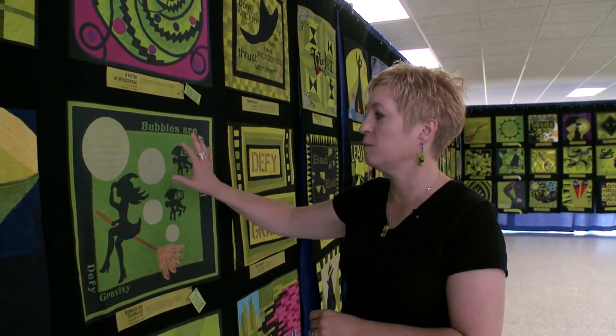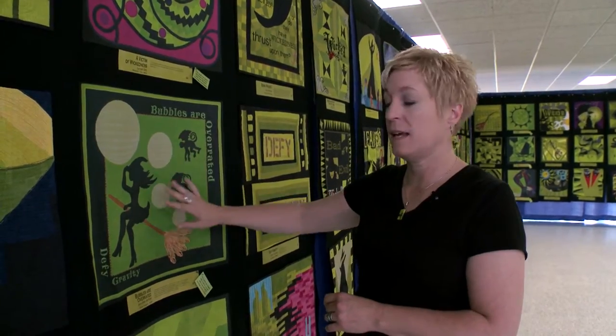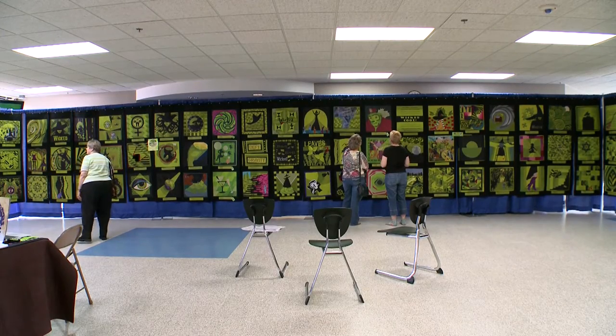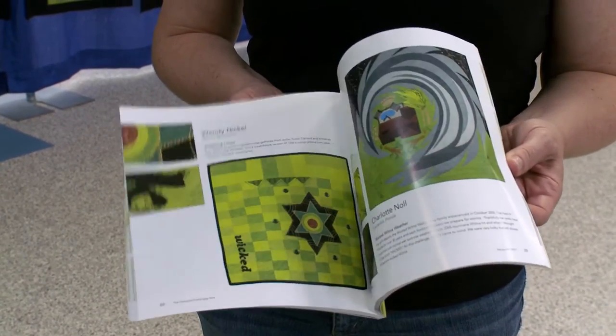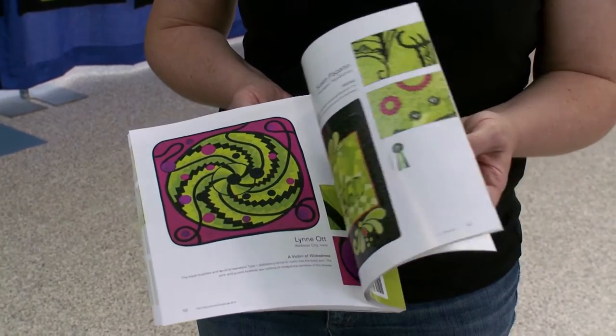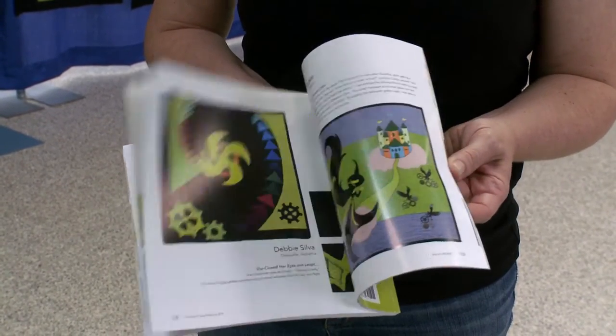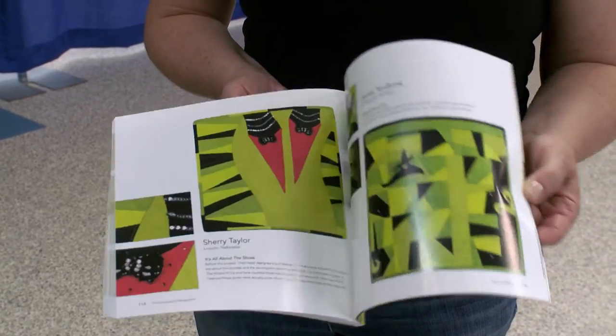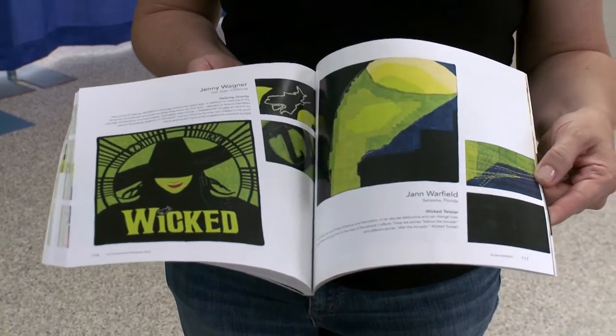These quilts here are actually representations of the quilts — they're flat, printed on fabric — because the original quilts are still traveling with the Wicked Traveling Tour. Right now it's in Denver, Colorado, and they chose nine quilts to keep traveling. Because this was so successful, we were asked immediately if we were going to have a book, so we did publish a book with all 114 quilts. Each quilt gets a page with artist statements and a detail shot, which is really nice to have as a reference — especially if you're a quilter with a creative block, you can just page through and be totally inspired.